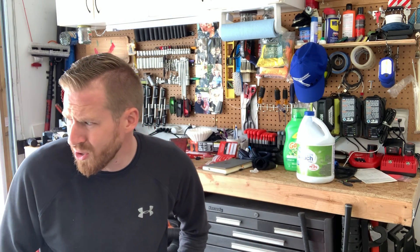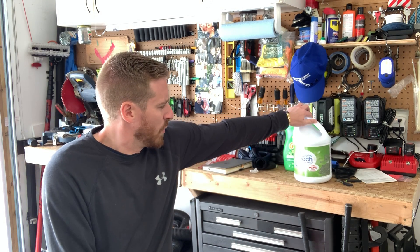Wear a respirator especially when soft washing a house. If you're a homeowner doing it once a year that's one thing, but if you're around this stuff constantly, save your lungs. Guys who have been soft washing for 15 years without a respirator are going to end up in a hospital bed unable to breathe. You only have one body — keep your lungs healthy.